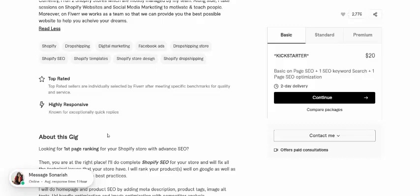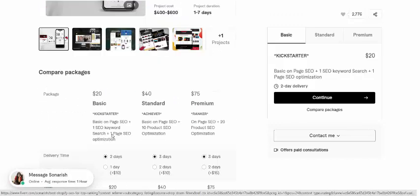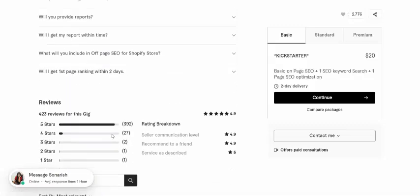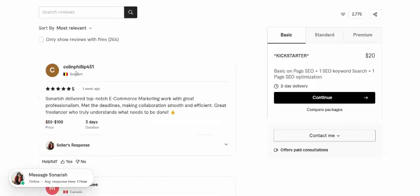This is the review section — customer reviews. This is the 500 five-star reviews, just one week ago.